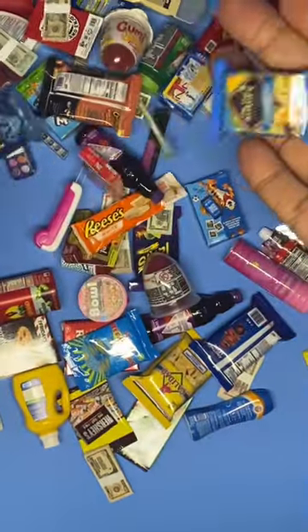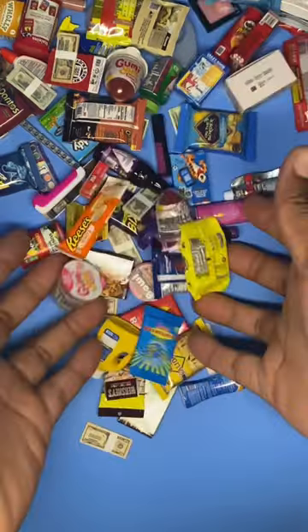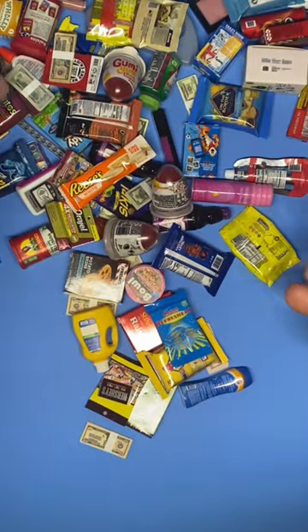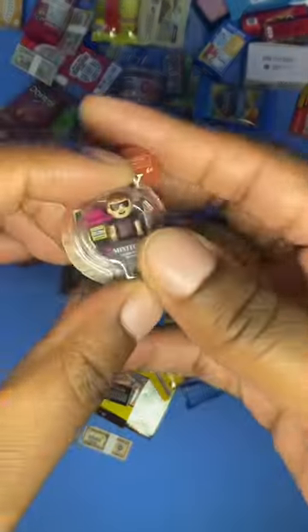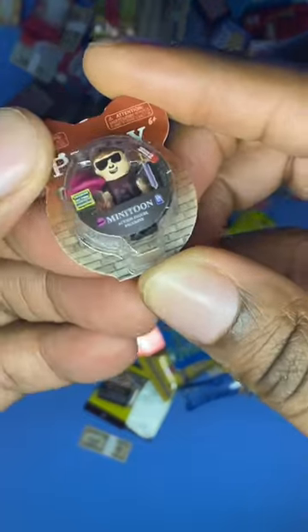There are so many different miniatures, but we always wonder what's inside. Mini Brands has toy mini brands and they actually have something inside — all we have to do is open it, so let's see.